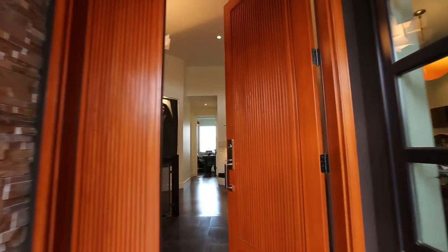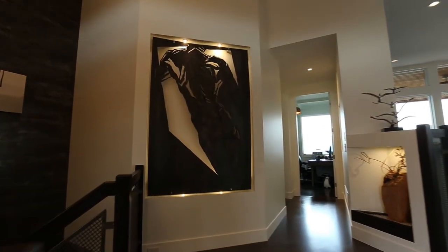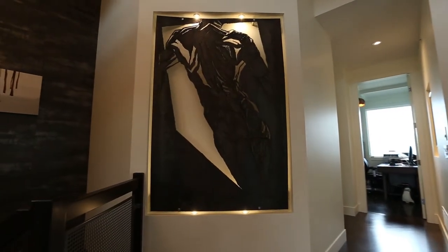From the moment you step inside you'll feel the decadence, from the custom milled solid wood front door to the illuminated feature wall that greets you.